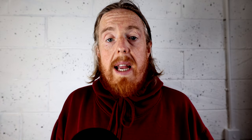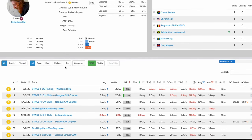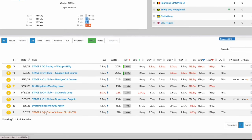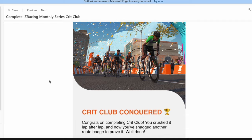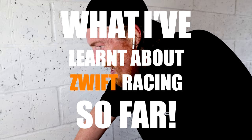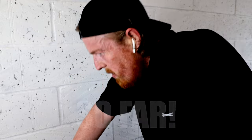Just over a month ago, I signed up for my first random race that was available to me. It turned out it was part of a race series — a short series of five weekly races. So having now completed this series, I thought I'd make a video about what I've learned about Zwift racing so far.